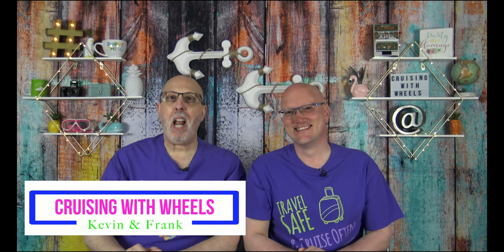Hey everyone, it's Kevin and Frank from Cruising with Wheels. Welcome to another episode of Travel Tech Tuesday.